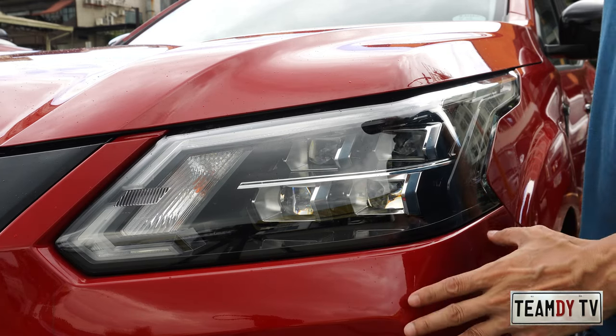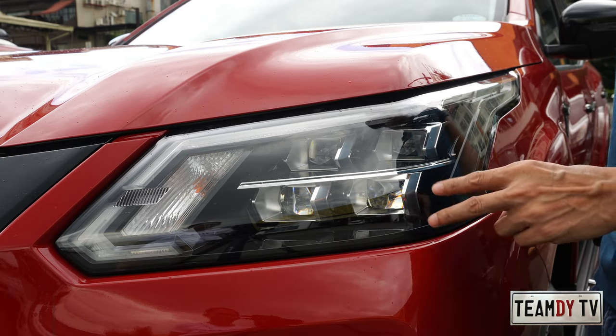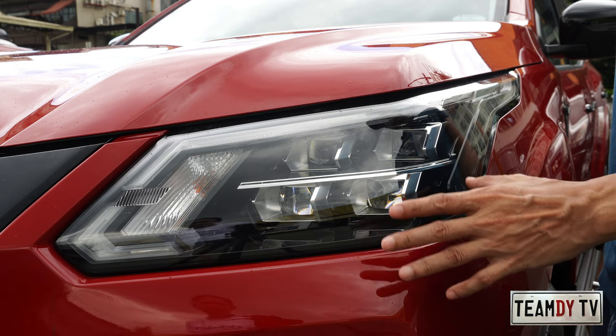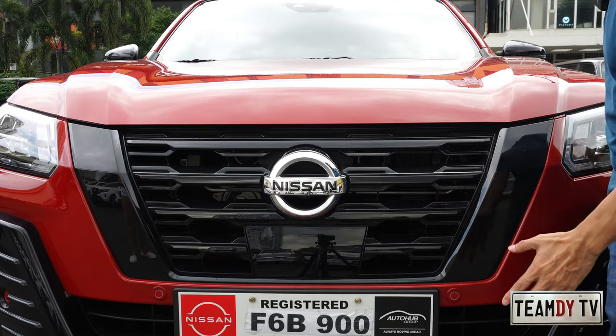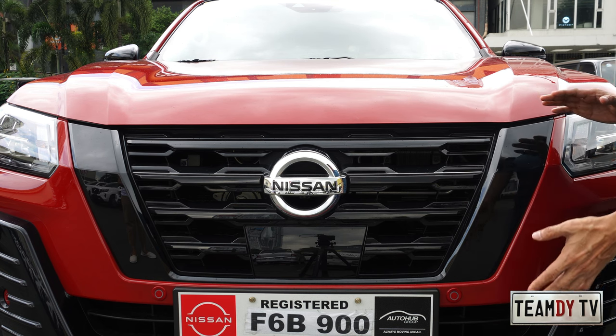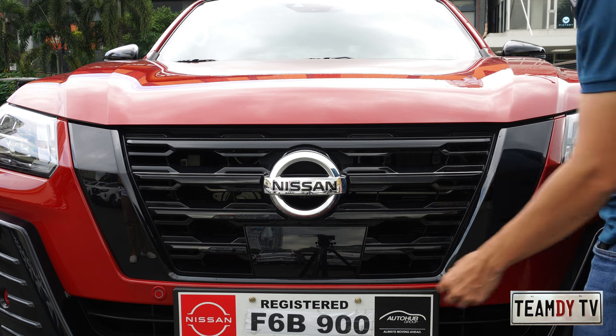For me the very striking feature of the Terra is the headlight. When Nissan launched the quad LED, they were way ahead of their time — even now it doesn't look old. The second very striking feature on the front fascia of the Terra is the use of the V-motion grille.